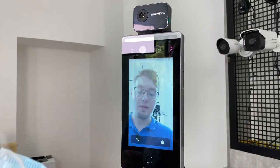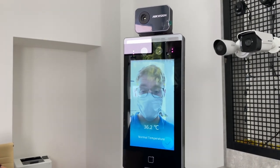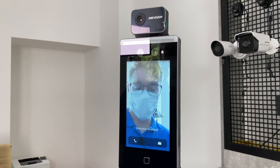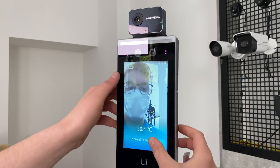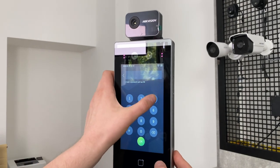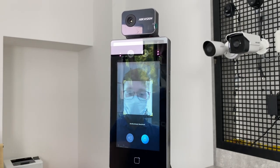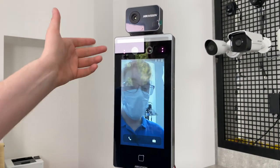I put on my face mask because it won't let me in without it. I authenticate as myself. And you can also access the admin settings with a long tap on the screen — you can access them with your face, just like Face ID on a smartphone.